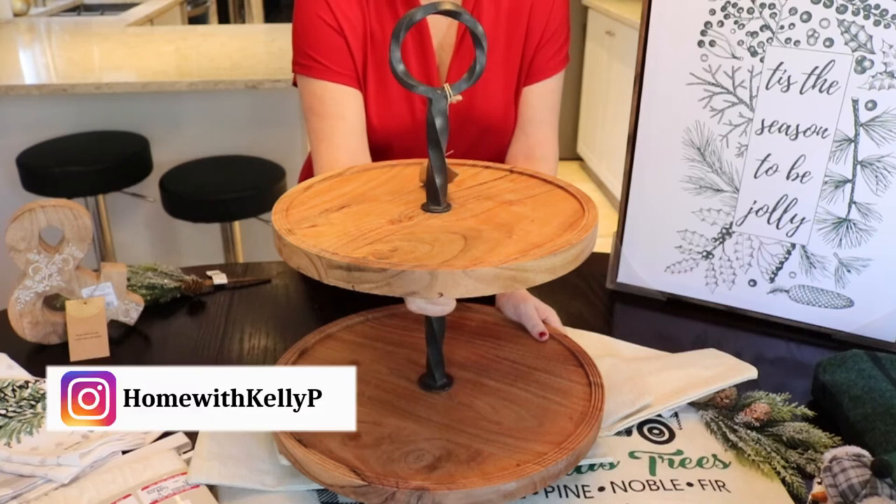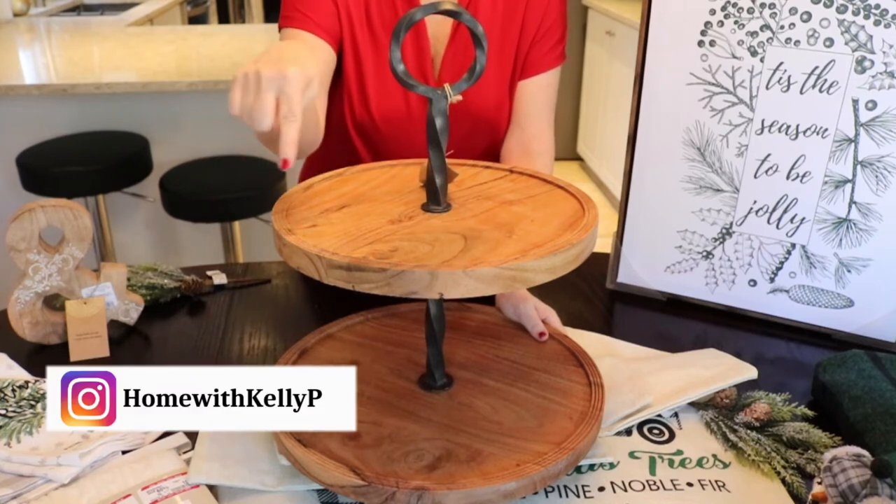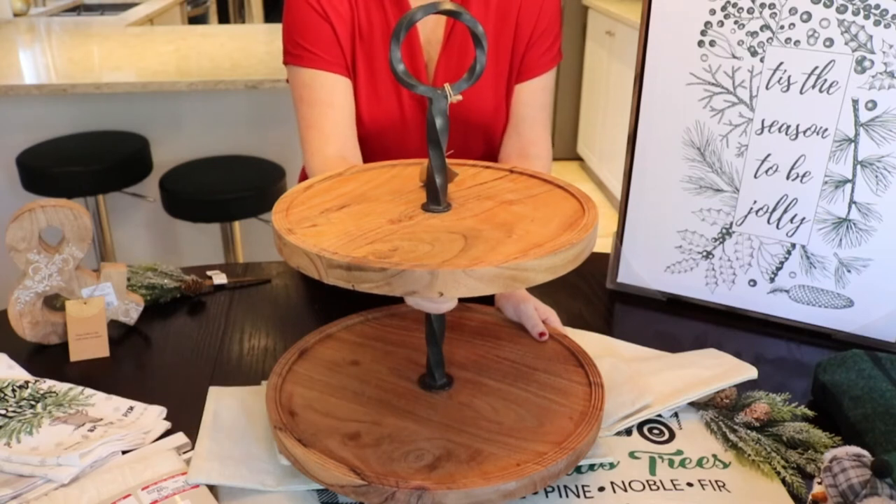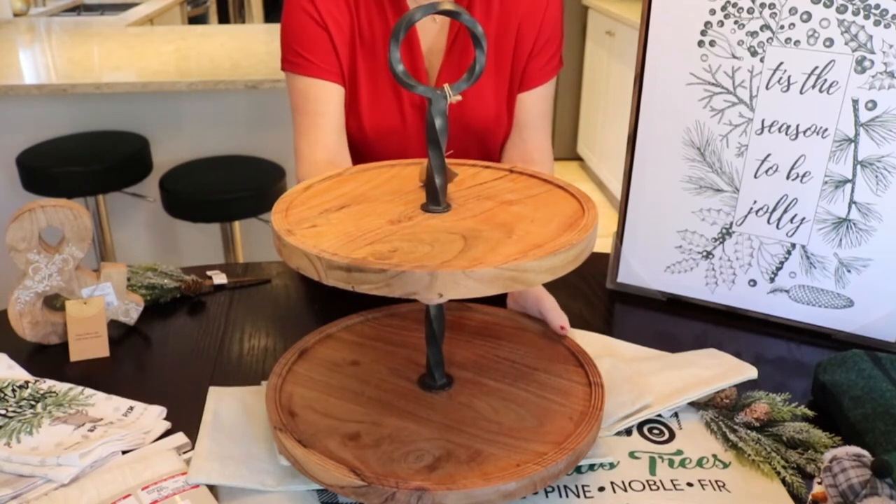If you're not following me over on Instagram, I'll leave my channel link here. Come over and say hi — I love to get to know everybody over there and share more than just home decor and DIYs.